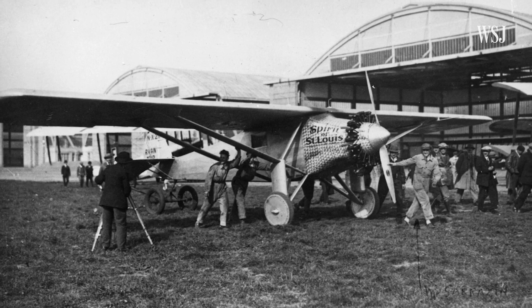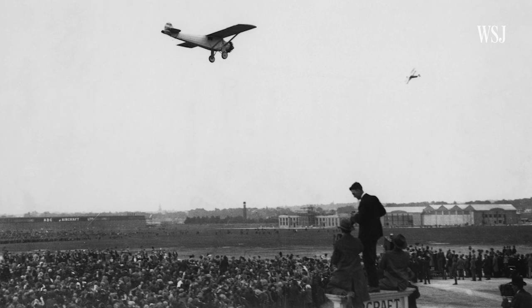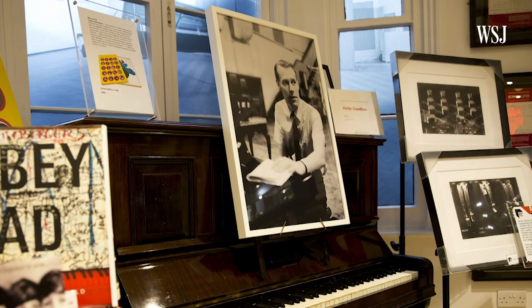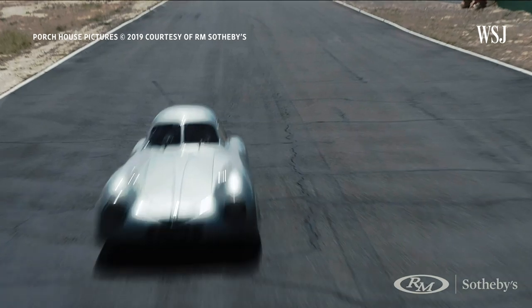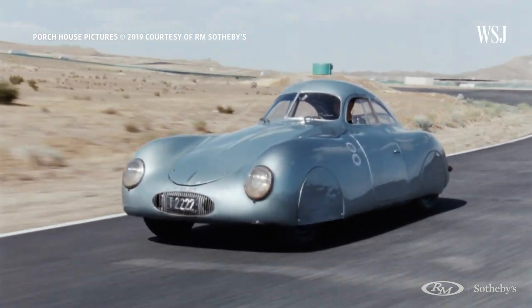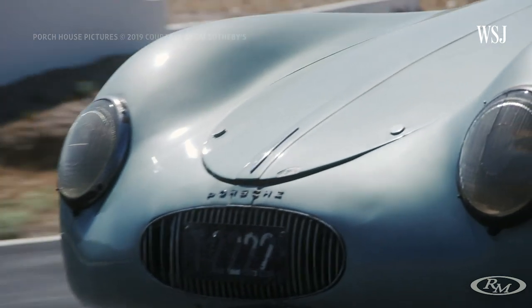What if somebody called out of the blue one day to ask if you'd like to fly Charles Lindbergh's Spirit of St. Louis, or play B.B. King's Lucille, or use George Martin's headphones? Such a call came to me when RM Sotheby's asked if I would like to drive Dr. Ferdinand Porsche's 1939 Type 64 Berlin-Rome Rennwagon, the first car to be called Porsche.